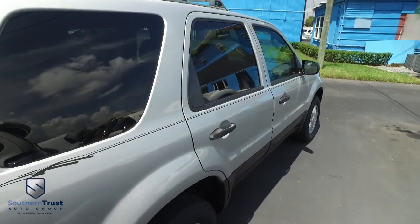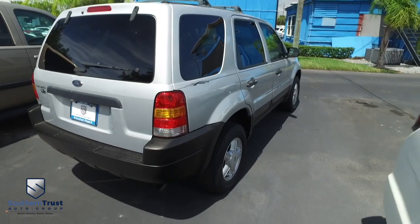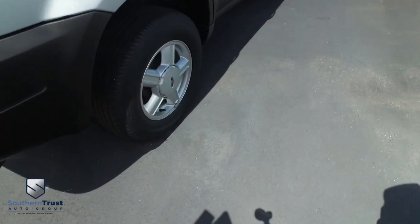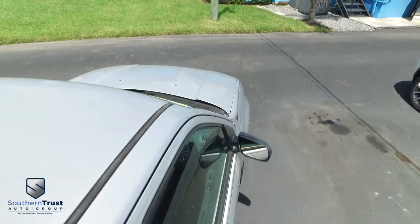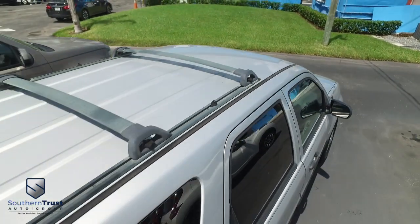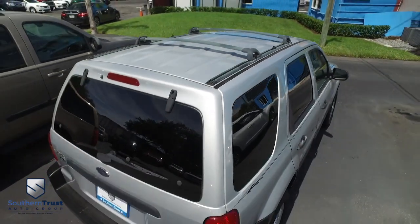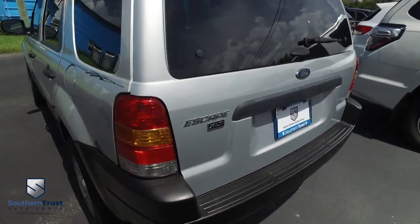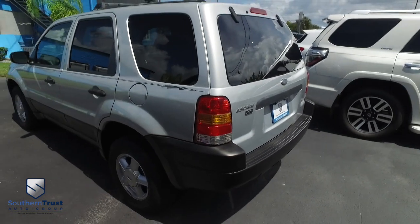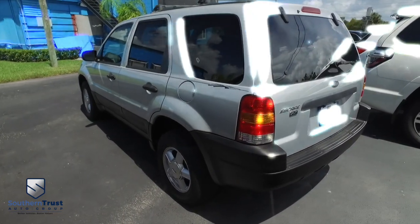Don't forget about our Southern Trust Hawkeye Pricing Inspection. We search the internet to make sure we have the best price and value for every make, model, and condition of vehicles in the known universe. This thing is absolutely gorgeous — do not wait, do not hesitate, do not procrastinate. This beautiful Ford Escape will not last long. Call us now.